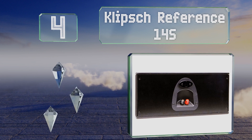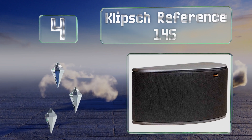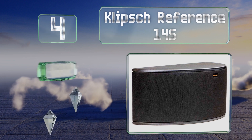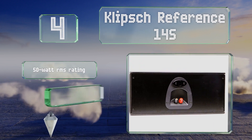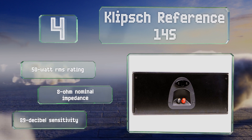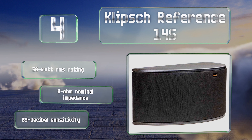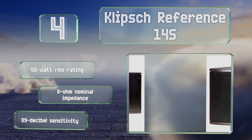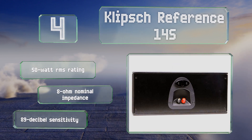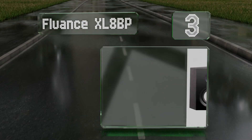At number four, suitable for rear or side use, the Klipsch Reference 14S utilize injection molded graphite woofer cones and aluminum tweeters to improve response and clarity. They're especially immersive when mounted just above head height in medium to large rooms. They feature a 50 watt RMS rating, an 8 ohm nominal impedance, and an 89 decibel sensitivity.